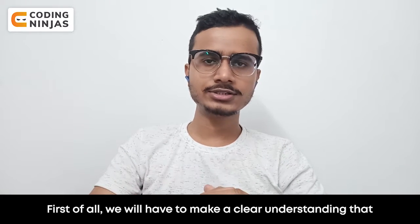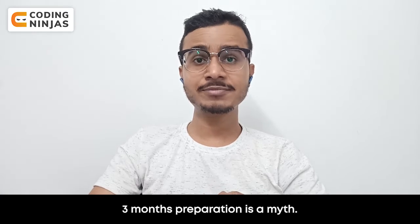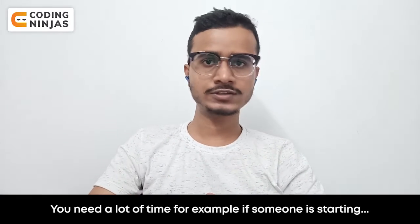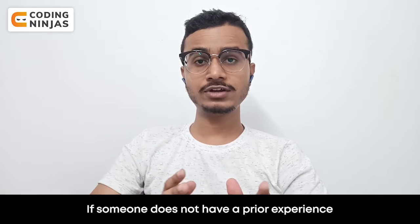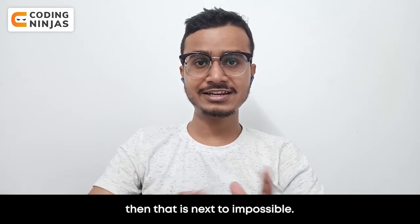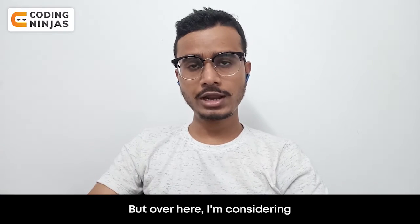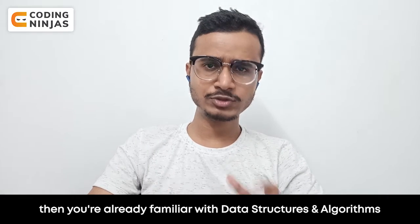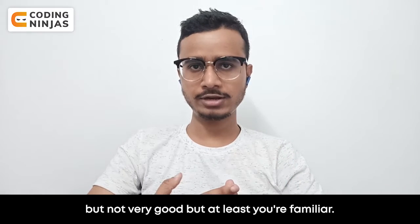First of all, we have to make it clear that three months preparation is a myth. Three months or six months preparation is a myth — you need a lot of time. If someone does not have prior experience or knowledge of any programming language, then it is next to impossible. Here, I am considering that you already want to become a job-ready programmer, meaning you are already familiar with data structures and algorithms — not very good, but at least familiar.